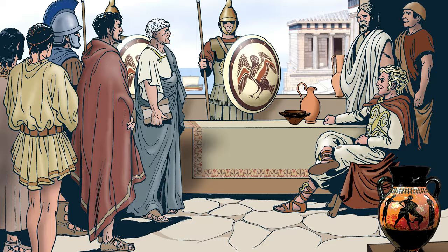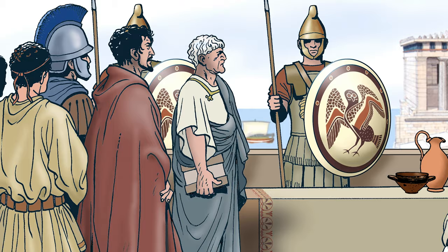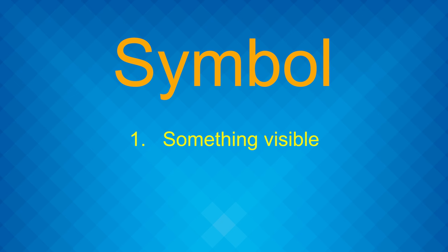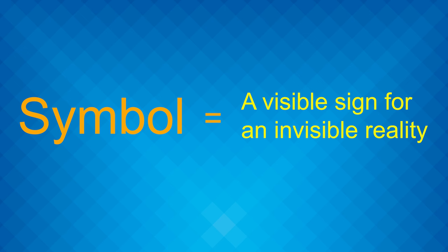Also, if they were not going to be together but decided to send a representative, the representative was given the piece to show the relative, friend, or family member so that trust could be extended to the unknown person. Because of this usage, the term symbol had two values: first, something visible, because of the two pieces; and something invisible, which was the connection to the other person. So the term symbol became understood as a visible sign for an invisible reality.